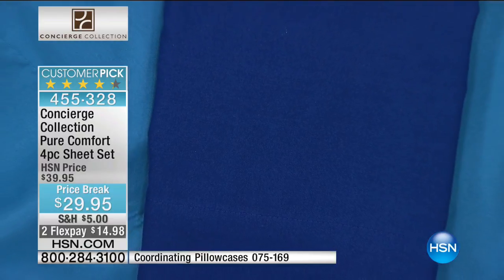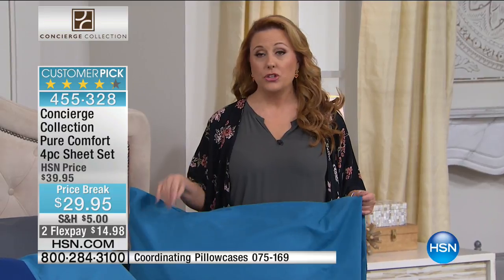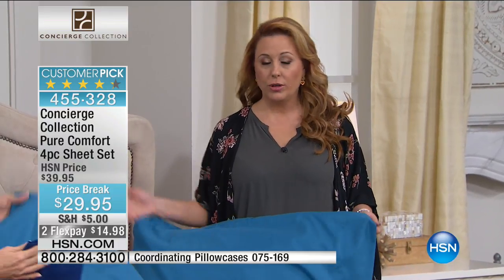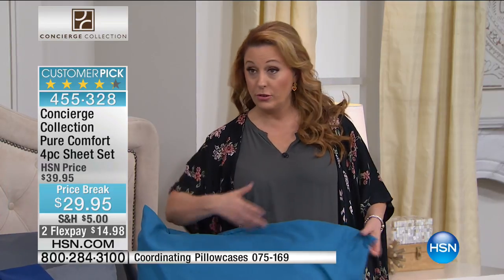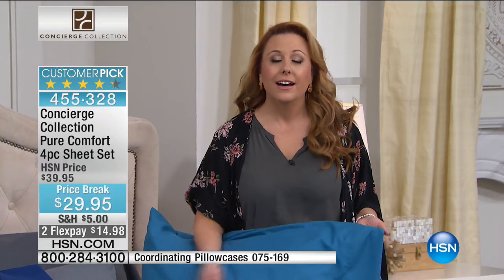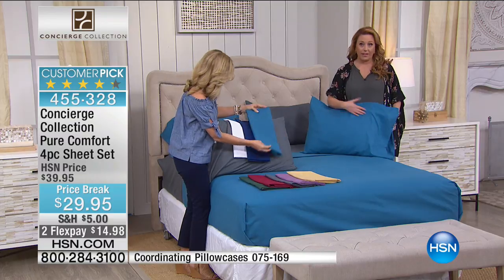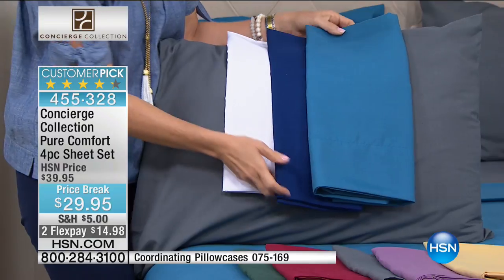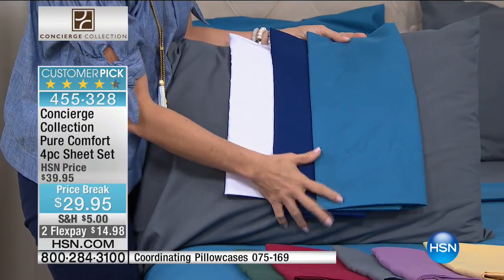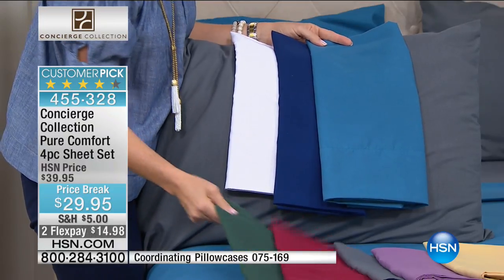Here's something you're not going to experience anywhere else — we give you an unconditional 30-day money-back guarantee. You can take them out of the package, put them on the bed, wash them, sleep on them, and you have 30 days — 28 nights of sleeping in these — and then make your decision. If you don't love them, you get 100% of your purchase price back. We also send you a return sticker. If you're new to HSN, we'd love for you to be part of our family. We've been here for 40 years. We are the original.